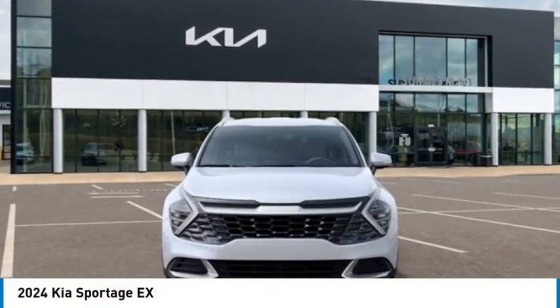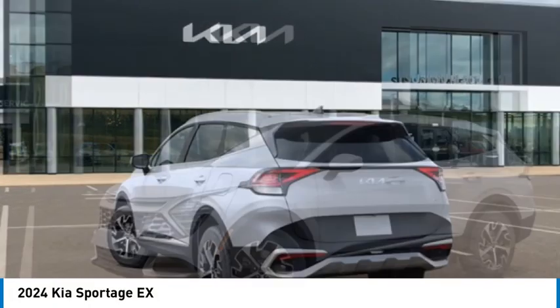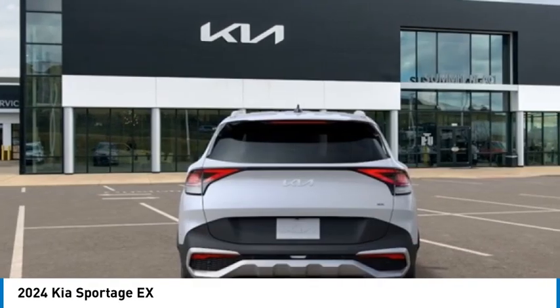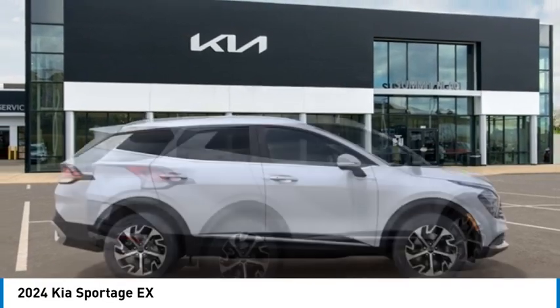You are going to love the 2024 Sportage. With its sleek and stylish exterior and its roomy, feature-laden interior, the Sportage both looks good and performs well on the road. Here are some of this vehicle's great options.